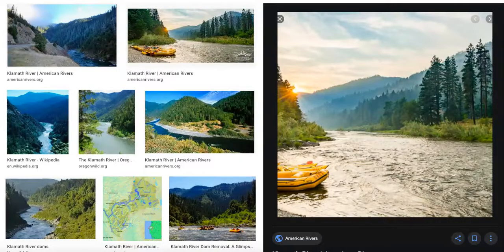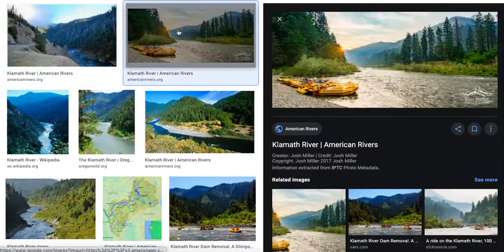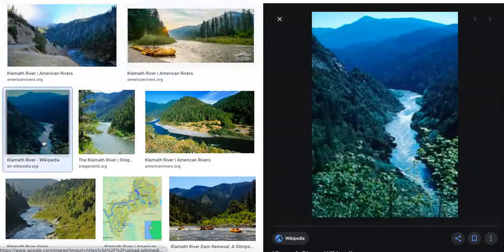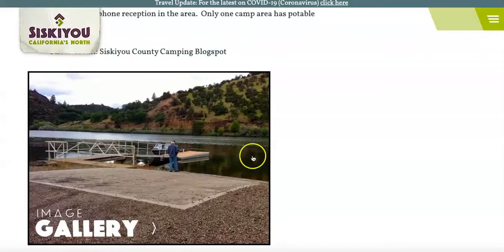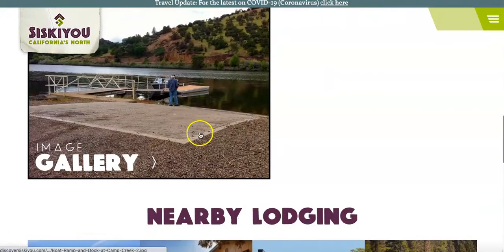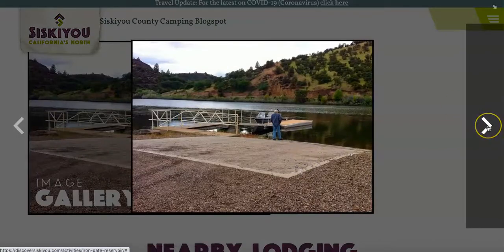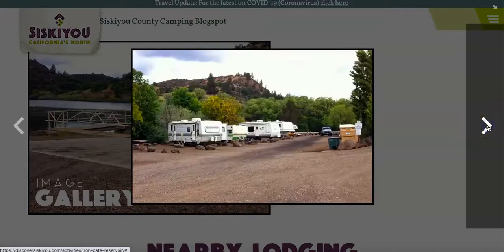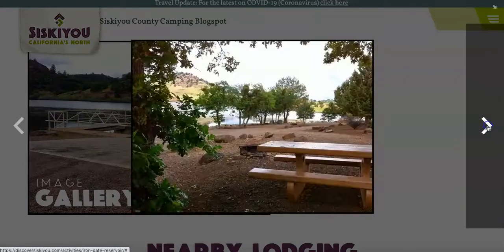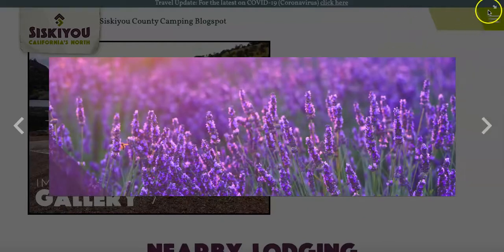Here are a few more pictures of the Klamath River — just really beautiful rivers surrounded by the mountains and the trees on all sides of it. Here is the Iron Gate Reservoir. There are some free camping and boat docks around the reservoir, so here is what one of those looks like. Here is a picture of one of the campsites — got picnic tables and fire grates and such here for your use.